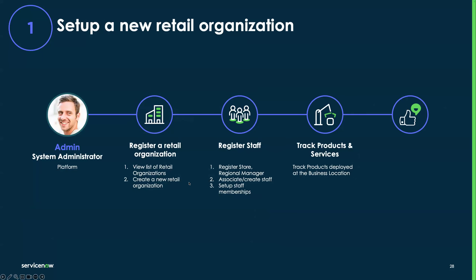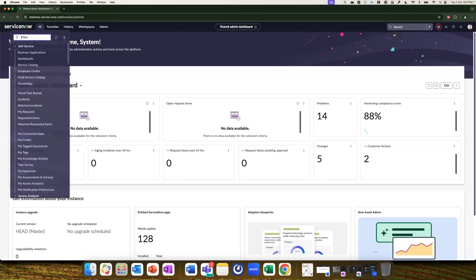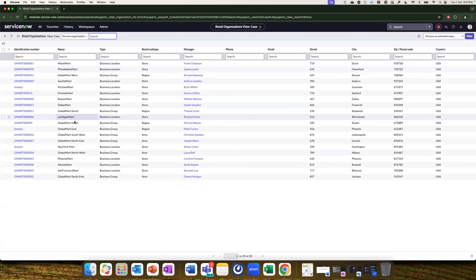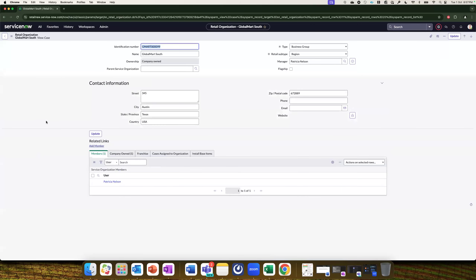For the first scenario, I'll take the help of an administrator who is going to go into the platform and create a new retail organization, register staff, and track products and services. I'm currently logged in as an admin in the ServiceNow platform. I go to Retail Organization and click on All Organizations. Here you'll see a list of all the retail organizations that are part of Global Mart — various hierarchies and stores all listed.